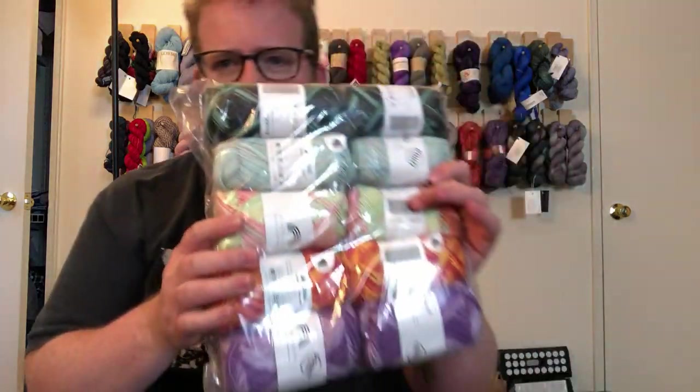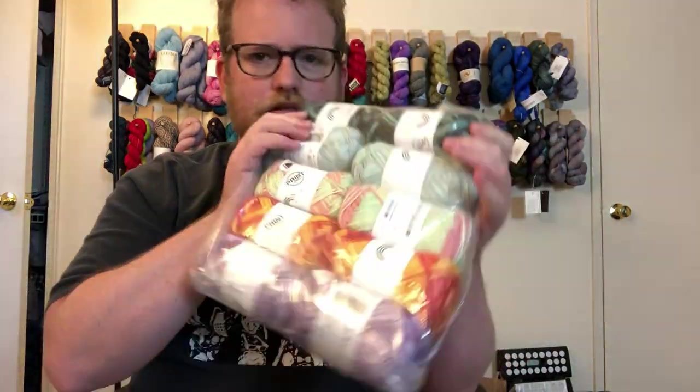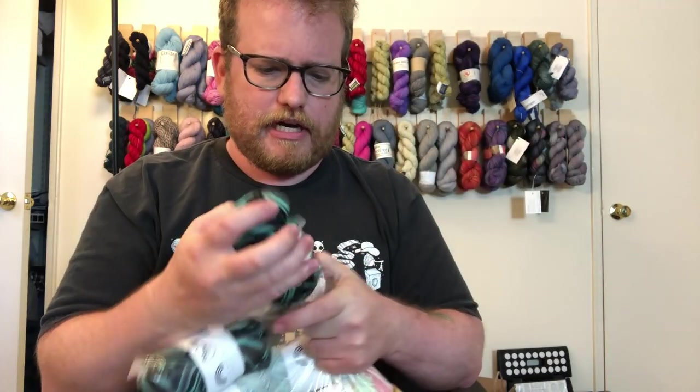So this is the first one. So far it looks really colorful. I love the fact that so far it looks like they gave us at least two of each color. But let's see what we got.